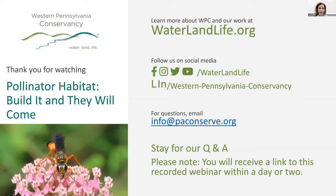Thank you, Lori and Betsy — that was super informative. My name is Jen Kissel; I'm the communications specialist at the Western Pennsylvania Conservancy. We have lots of questions coming in, so let's get started. Starting off: what attracts a pollinator to a particular plant? Is it smell, its color, or is the attraction different for different species?